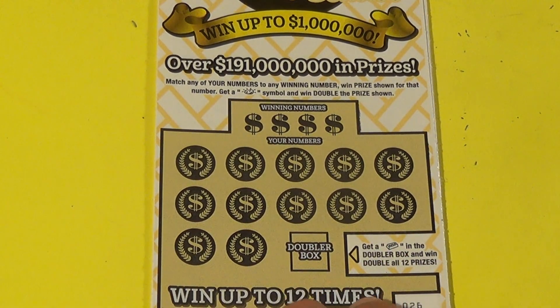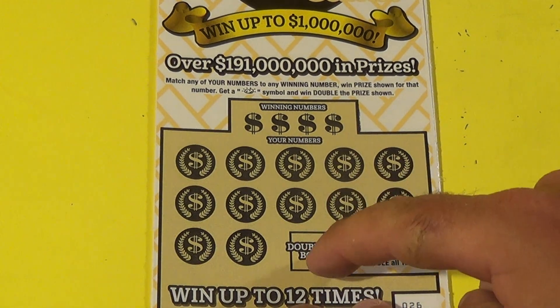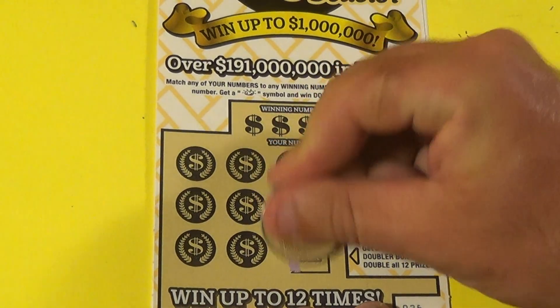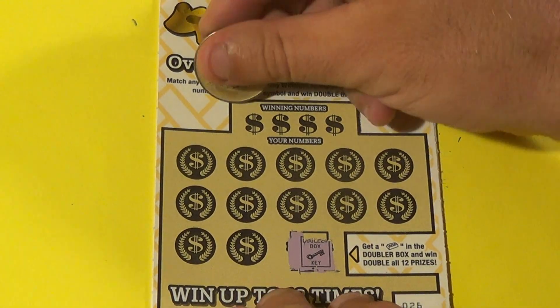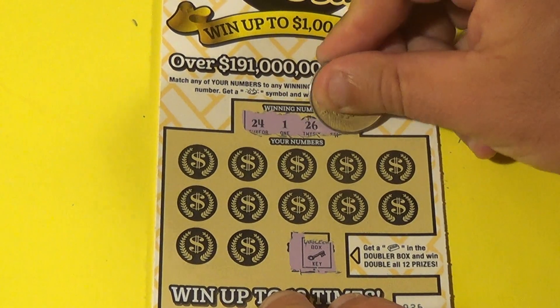On to our next three $5 tickets — the Gold Rush Doubler. We want to match numbers, find the gold nugget to win double. A gold bar in this area means you get a double win all. That means we don't get a double win on this ticket.